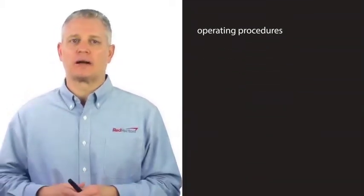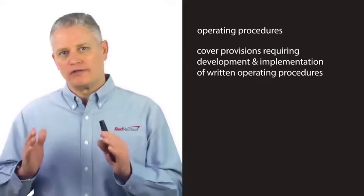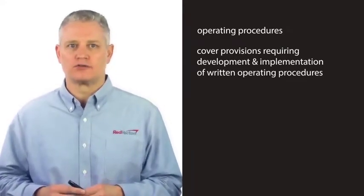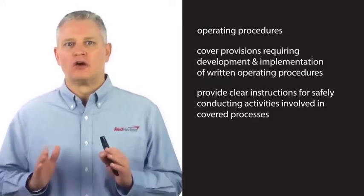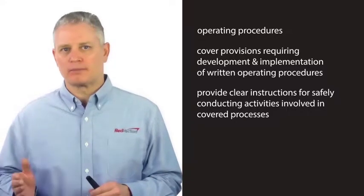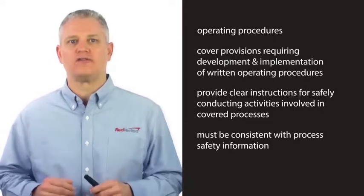Paragraph F covers operating procedures and includes provisions requiring the development and implementation of written operating procedures. The procedures are to provide clear instructions for safely conducting activities involved in covered processes, and they must be consistent with the process safety information to have an effective process safety management program.